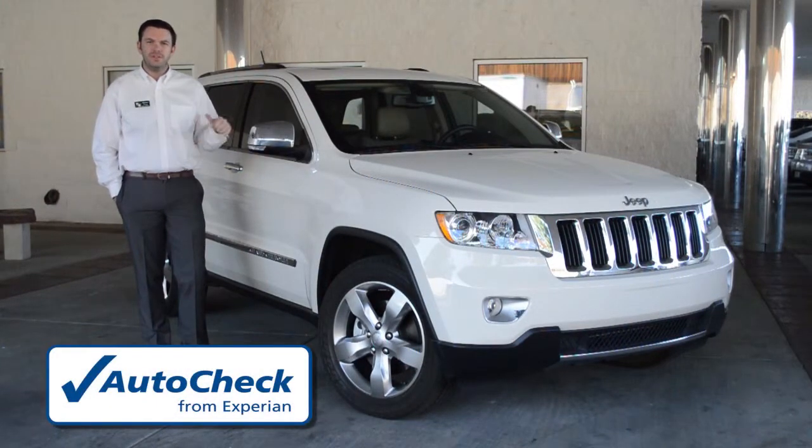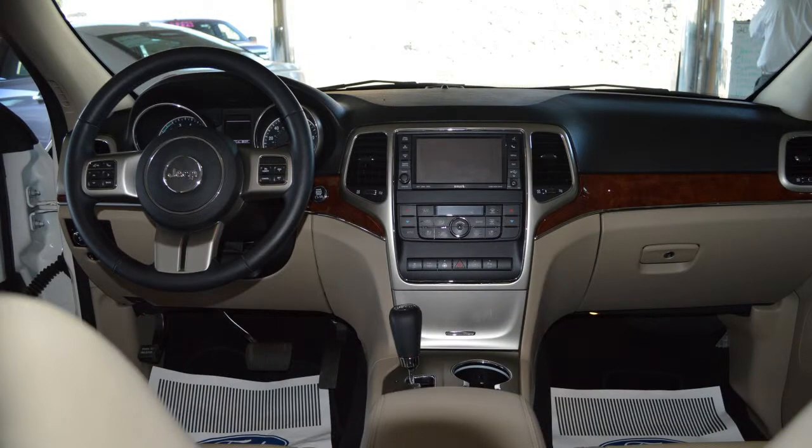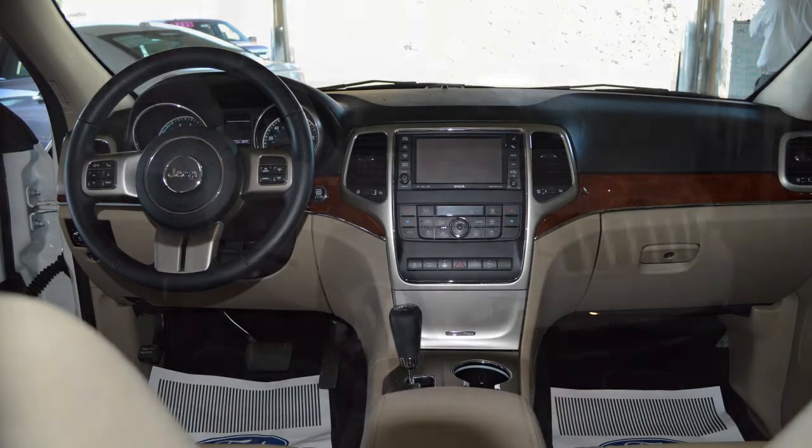It's equipped with a sunroof, tow package, heated and cooled seats in the front, remote start, and a navigation system.